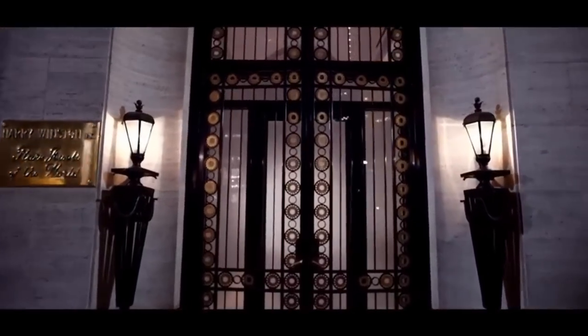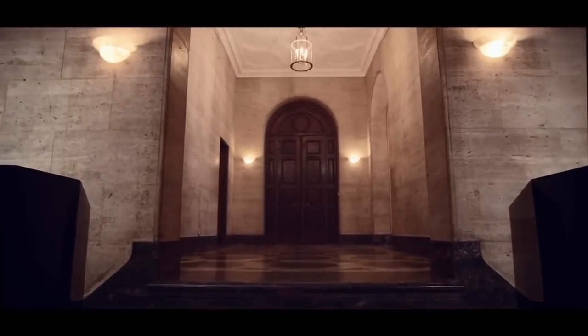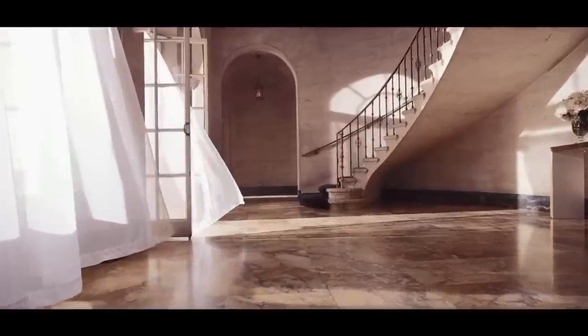Welcome to my channel where I provide some of the most beautiful jewel collections in the world. On today's video we are going to indulge ourselves with the beautiful jewel collection from the house of Van Cleef and Arpels.